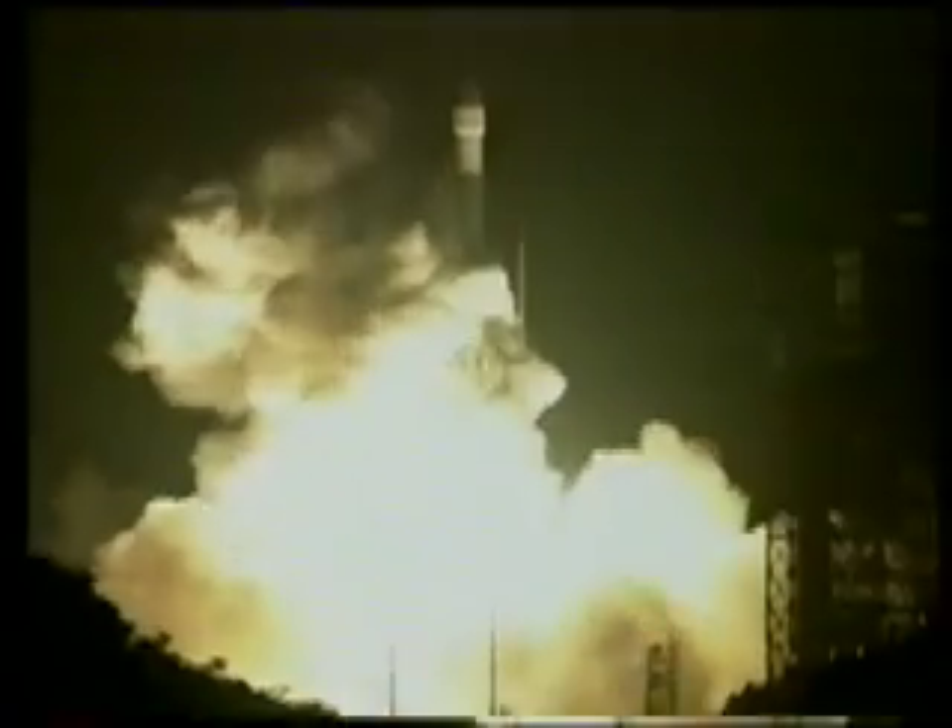And liftoff of MESSENGER on NASA's mission to Mercury, a planetary enigma in our inner solar system. Pitch program is in. Roll program is in. Control rates all look normal. Steering looks good.